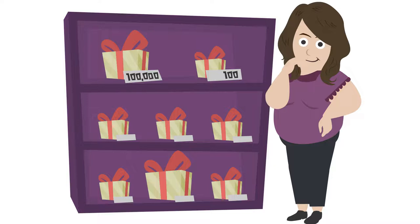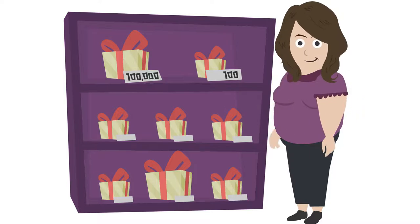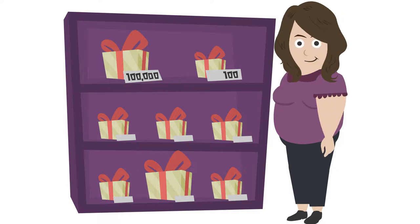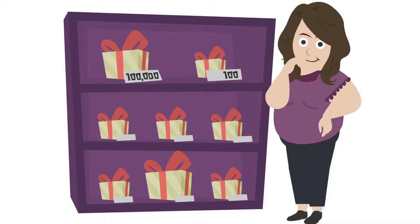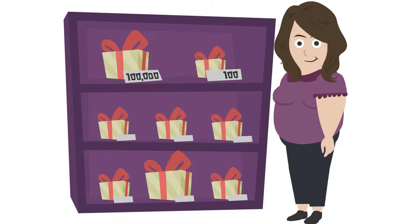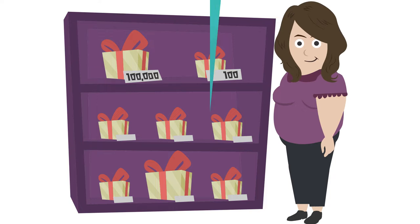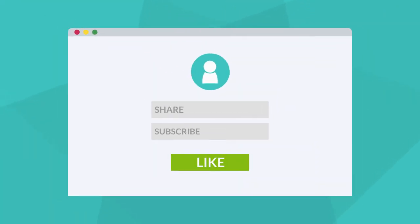My biggest couponing trip yet — I got everything for $30, and it was supposed to be $220. I hope the video was helpful for you. Please comment below on what videos you would like to see next, or what would be helpful for you to see. Thank you so much for watching, and I'll see you next time. For more videos like this, be sure to like, share, and subscribe.